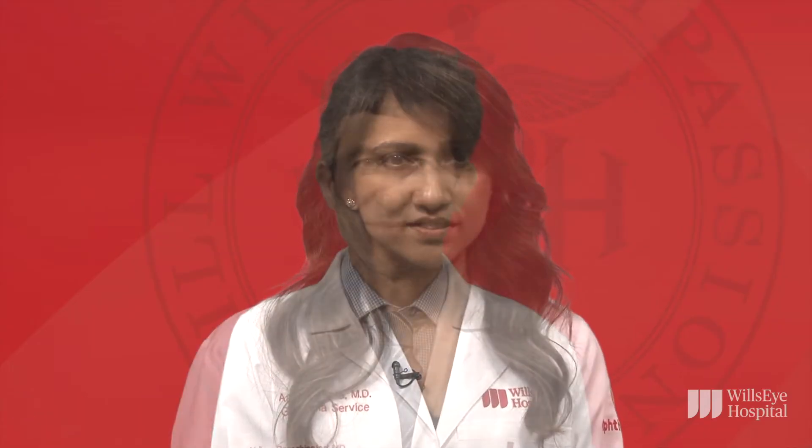At Wills Eye Hospital, we take into account each patient's history, eye examination, and advanced diagnostic testing to set a target pressure that is personalized for each individual's optic nerves. I'm Dr. Reza Razaghinajad from the Wills Eye Glaucoma Service. In each glaucoma clinic visit, the three elements we evaluate include eye pressure, the drainage system, and the optic nerve.